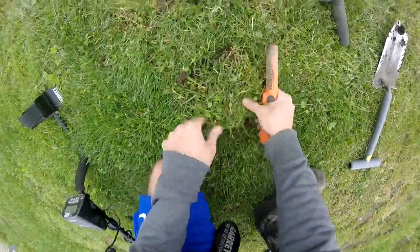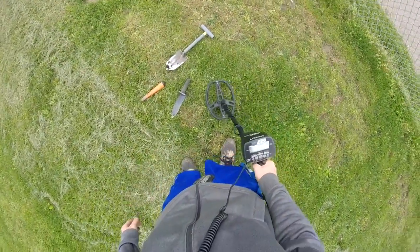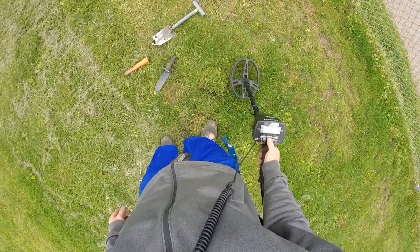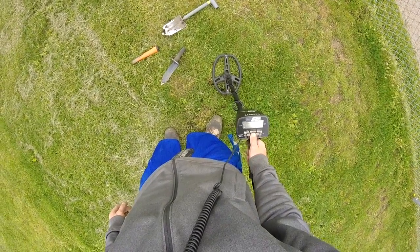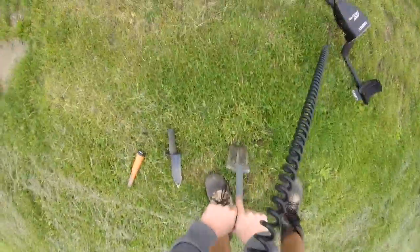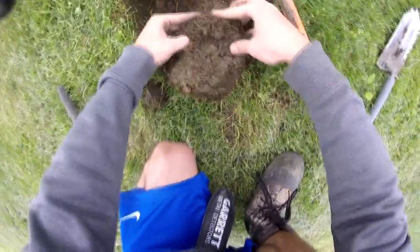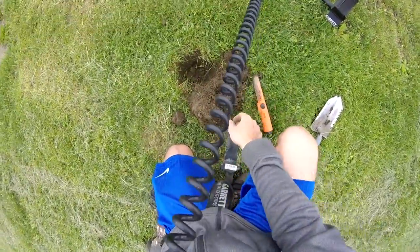There might be another target here — let's check it out. The camera is a little bit better. Alright, here we go. It's a 1973 dime.